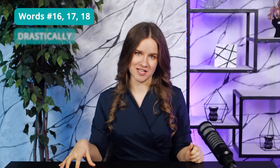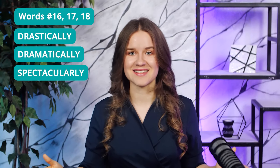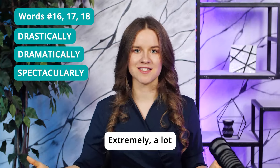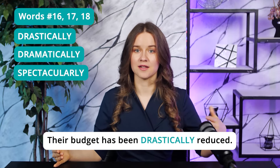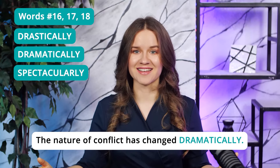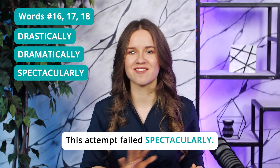Words 16–18: Drastically, dramatically, and spectacularly. I see all three of them all the time, both in the reading and listening. On the TOEFL, they usually mean 'extremely' or 'a lot.' For example: 'Their budget has been drastically reduced' — reduced a lot. 'The nature of conflict has changed dramatically' — has changed a lot. 'This attempt failed spectacularly' — significantly failed.